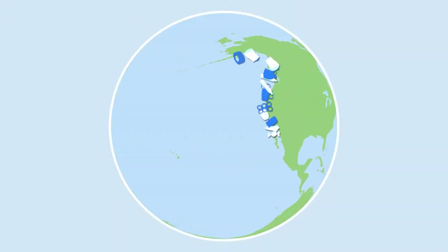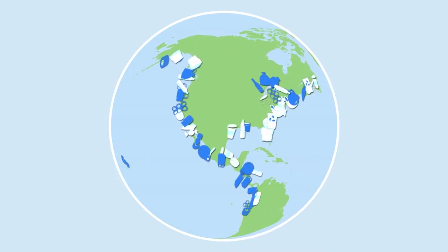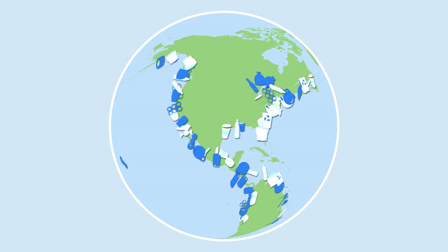Our shorelines are full of items that don't belong there. Plastic, metal, rubber, paper, textiles, and other human-made marine debris is found on beaches around the world every day.